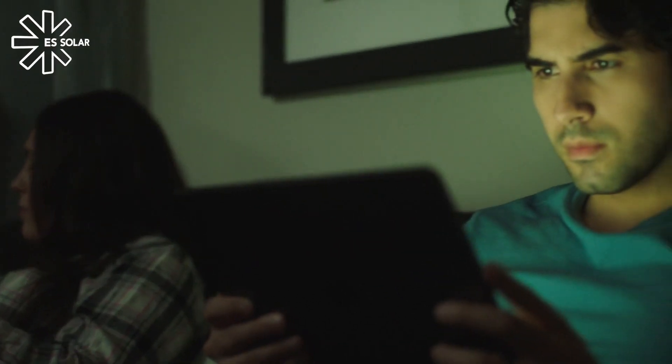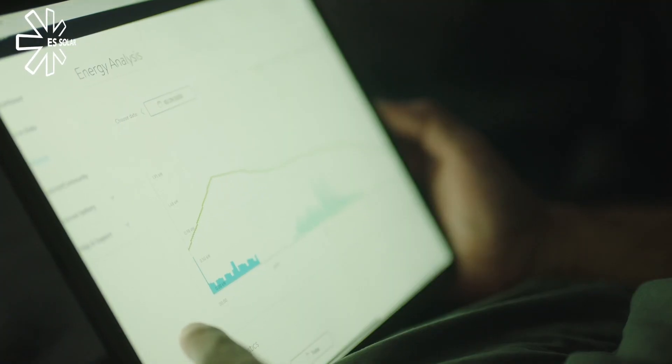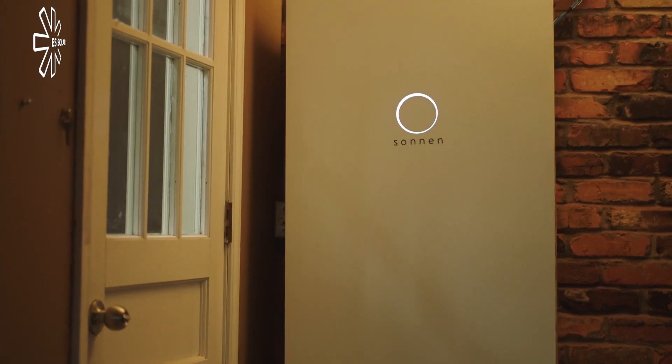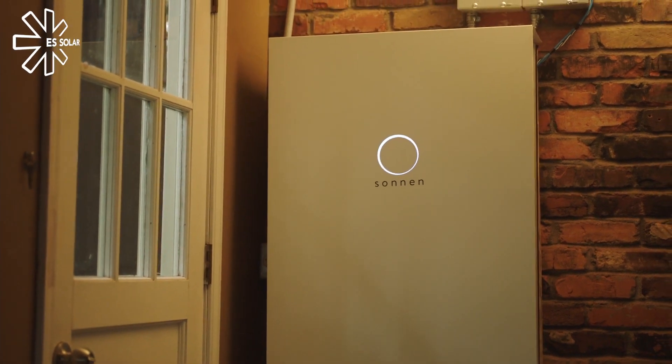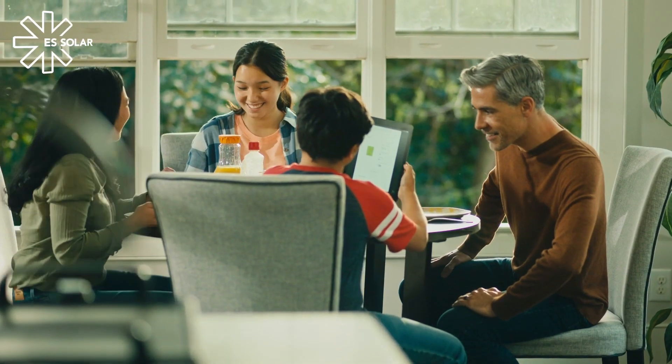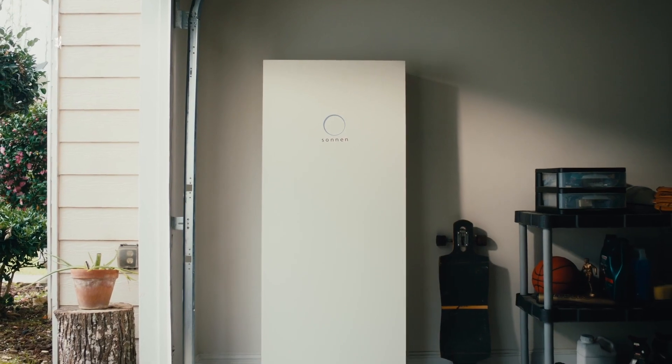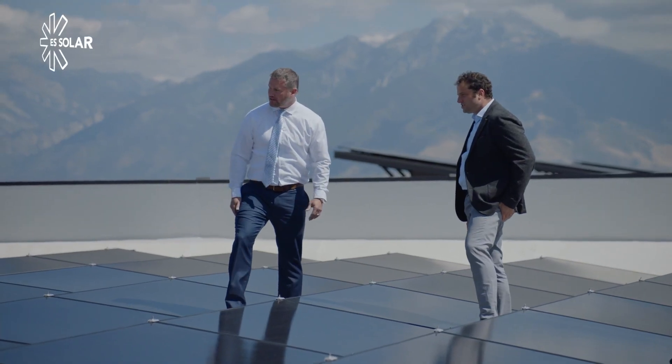Sonnen Core prepares you for the unexpected by safely, seamlessly, and securely managing your home's energy day and night. A safe, clean, reliable, and sustainable energy future is here with Sonnen. Contact ES Solar to learn more today.